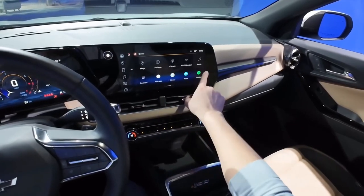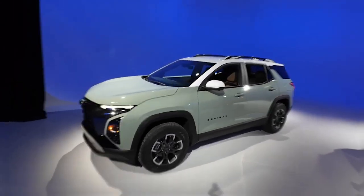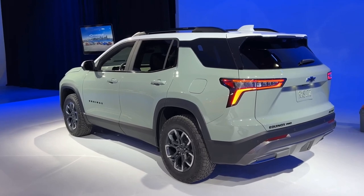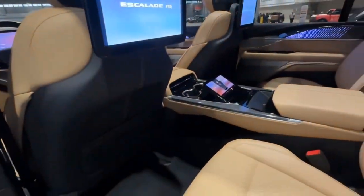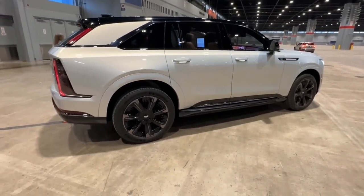The Premier trim level is the top-of-the-line option, including 19-inch aluminium wheels, a hands-free power liftgate, a panoramic sunroof, and more, along with additional exterior and interior colour choices such as Riptide Blue Metallic and Cherry Red Tint Coat.